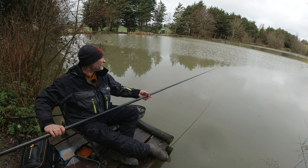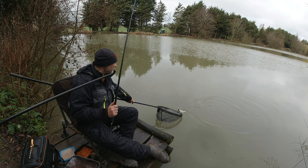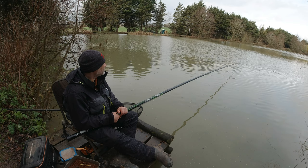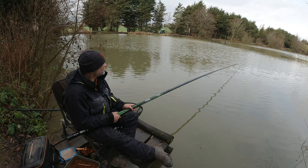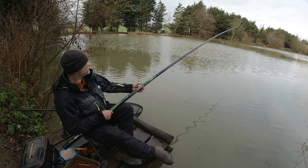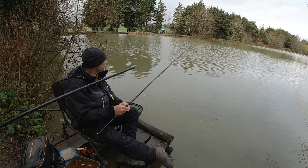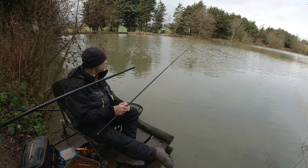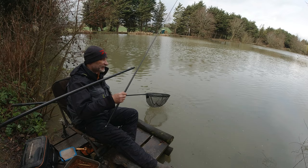Well we're getting a few now — a few elastic pullers. It's the same skimmer every time I think. Well we're certainly getting a few bites. Another skimmer and it's bigger — they're getting bigger. It'd be even better if it were about ten times that size, but it'll be wonderful.